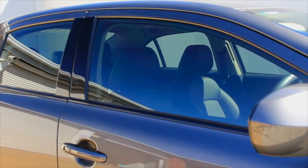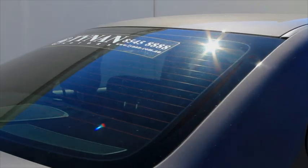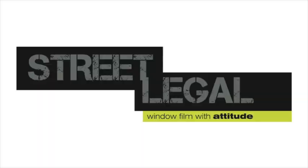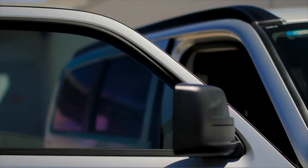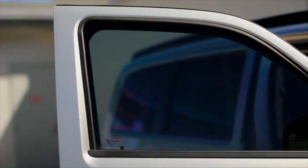It also provides vivid optical clarity, reduces the load on air conditioning, is scratch resistant, bonds glass together in the event of an accident and it enhances your resale value. The window tinting from Street Legal is the darkest automotive tinting for people who want to make a statement about their car. It delivers exceptionally high UV protection, maximum glare reduction, plus over 50% heat rejection to keep you cool.